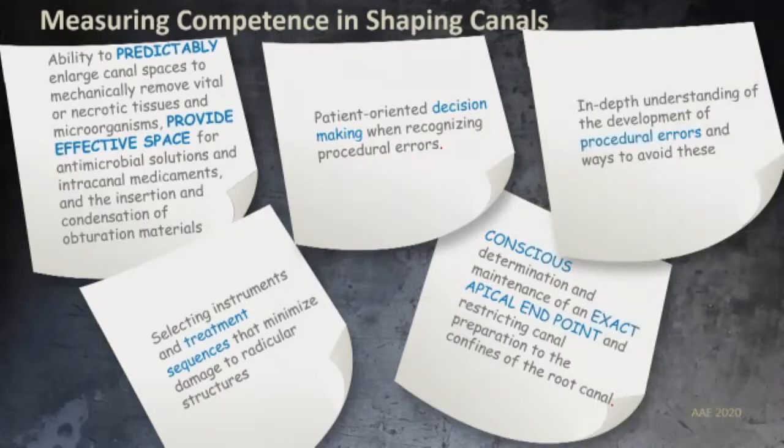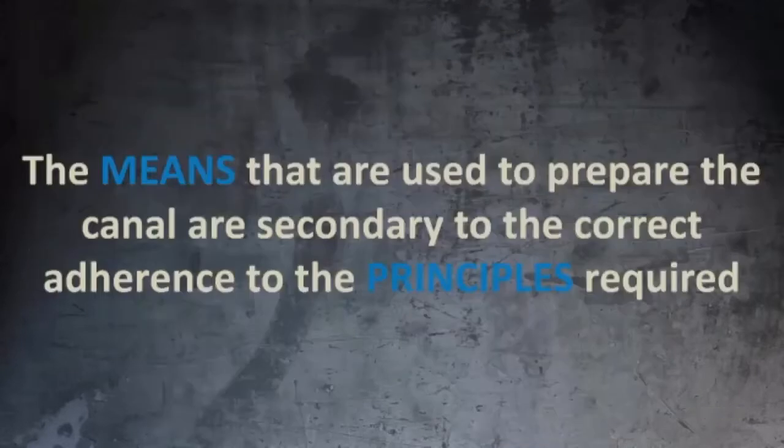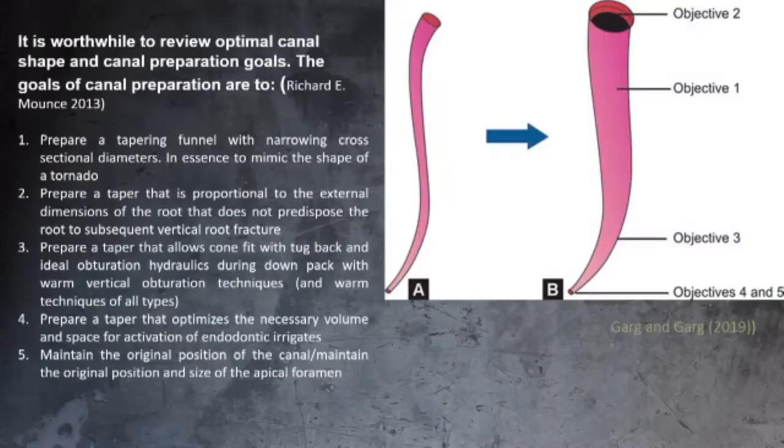The means used to prepare canals are secondary to the correct adherence to principles. In endodontics, we use files and chemicals to clean the root canal system — there are principles governing mechanical and chemical cleaning. Those are the objectives of preparing the root canal system. If you prepare a tapering funnel with narrowing cross-sectional diameters in essence to mimic the shape of a tornado — prepare a taper proportional to the external diameters of the root that does not predispose to subsequent vertical root fracture. Follow the natural occurrence of that particular root canal system; you don't change its shape, you expand it within limits.